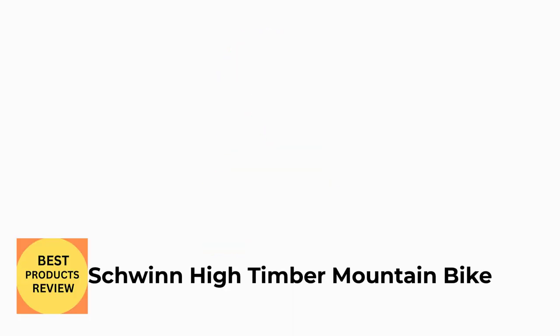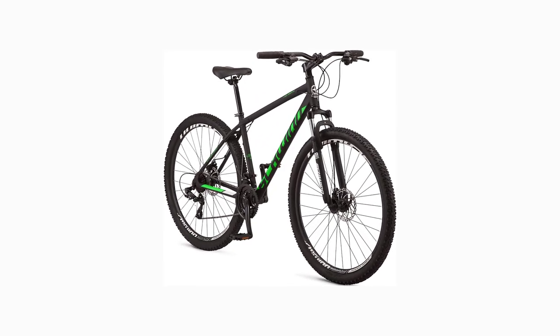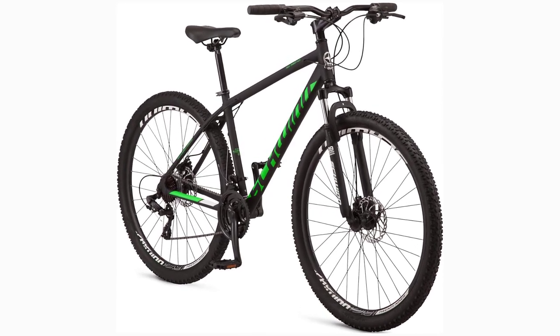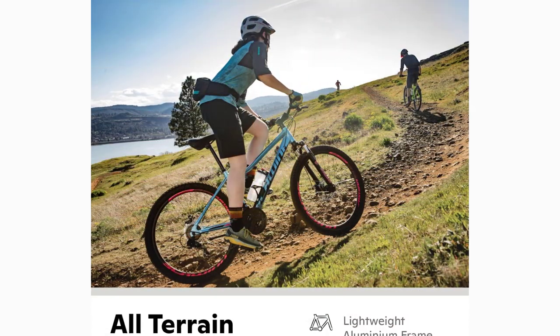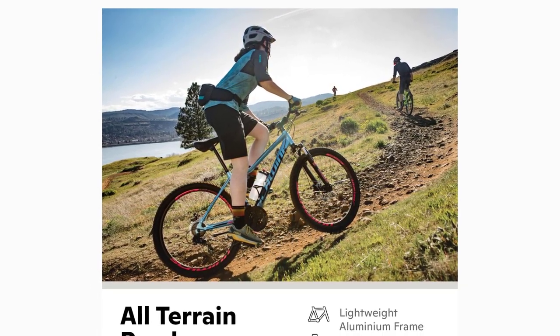Number 3: Schwinn High Timber Mountain Bike. Lightweight 18-inch steel frame is the perfect bike for rides around your neighborhood or trails. The 29-inch wheel frame fits riders 5'7" to 6'2" tall. Bicycle comes with an alloy crank that provides steady gear changes and requires less maintenance.